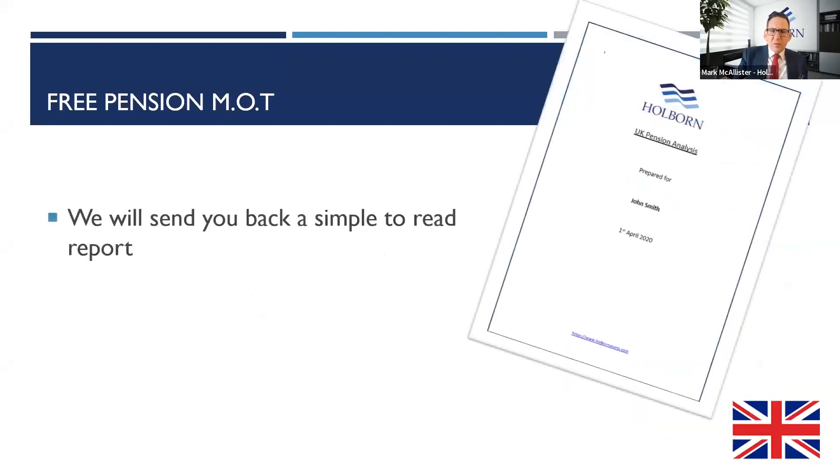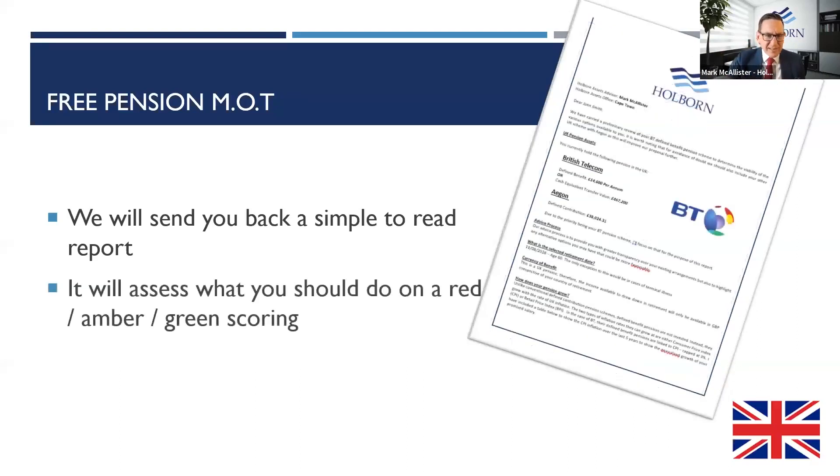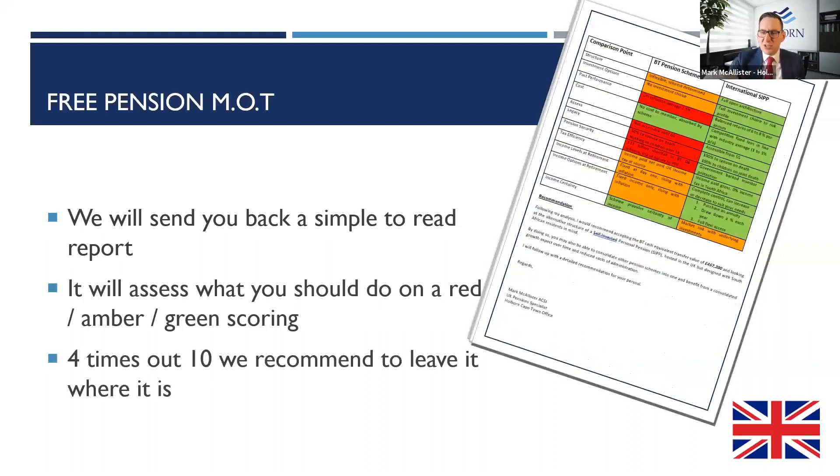If you don't know the answers to those questions, I highly recommend you let us have a look through our pension reconnection service, so we can ascertain what it might be worth and whether it's suitable for you. We'll come back with a very simple plain-English report using red, amber, green scoring. Red means there's something that needs to be done urgently — a real material risk. Amber means it's probably okay but you might want to change a few things. Green means leave it where it is, and four times out of ten we actually recommend that. Why not use the service, find out, and then we can advise you from there?